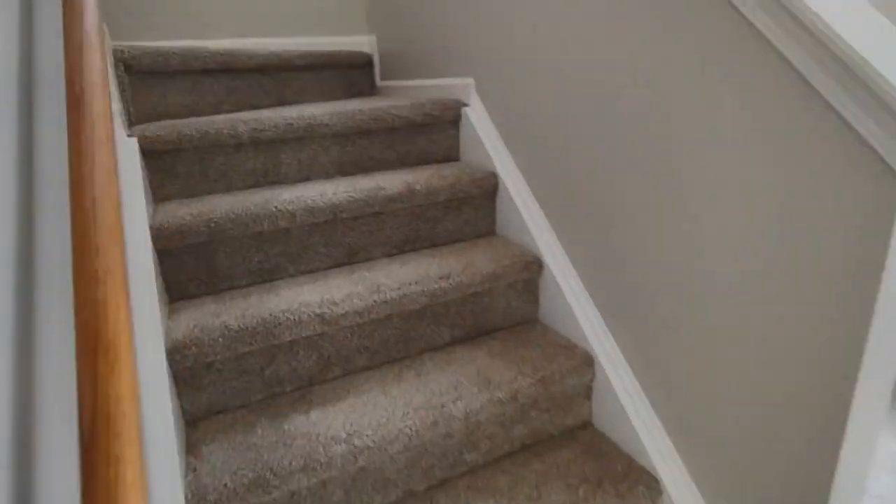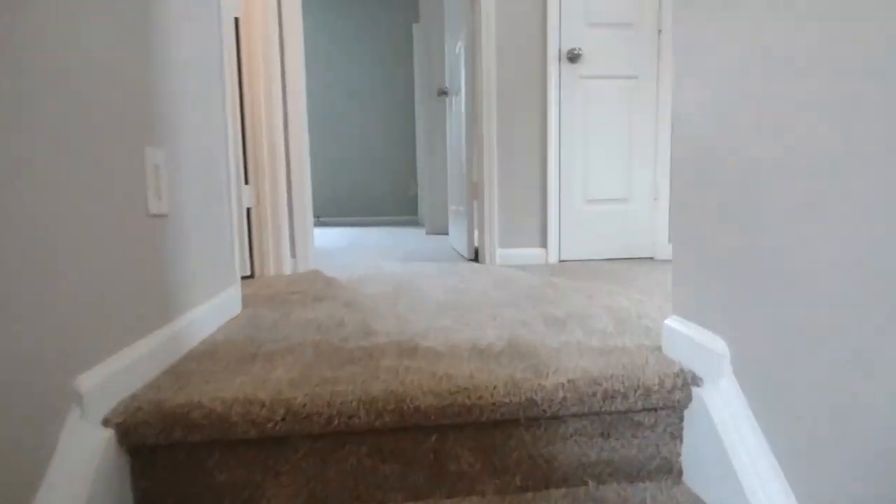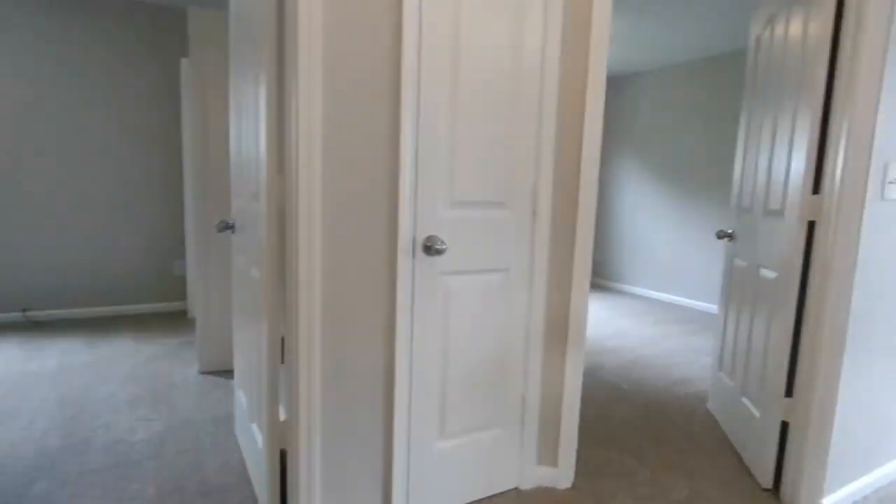Now let's go upstairs to see the bedrooms. At the top of the stairs to your right, you will see a bonus room area.